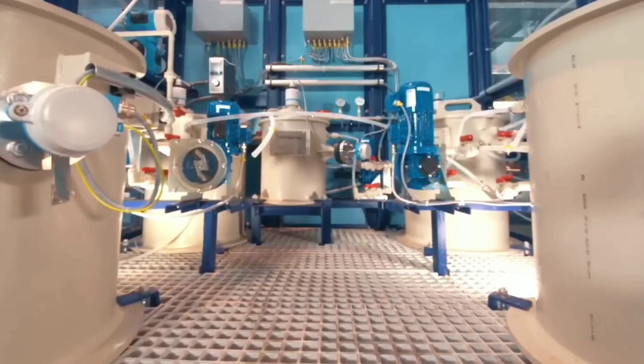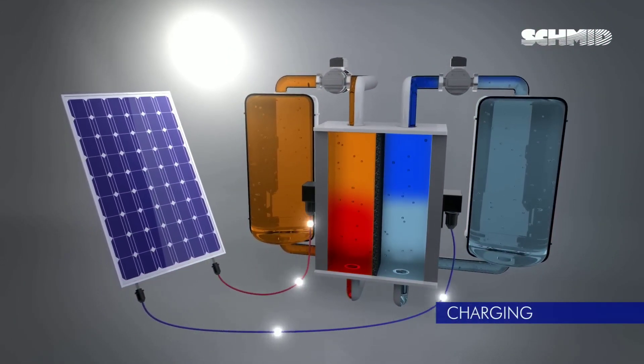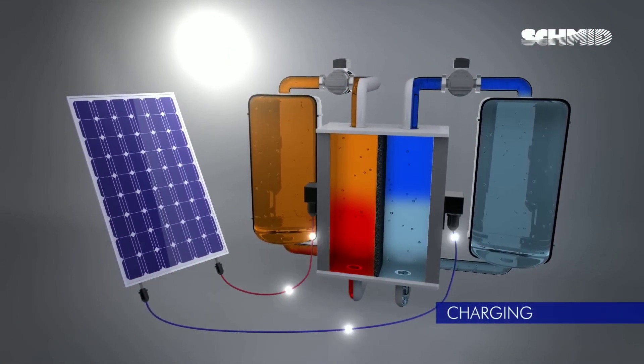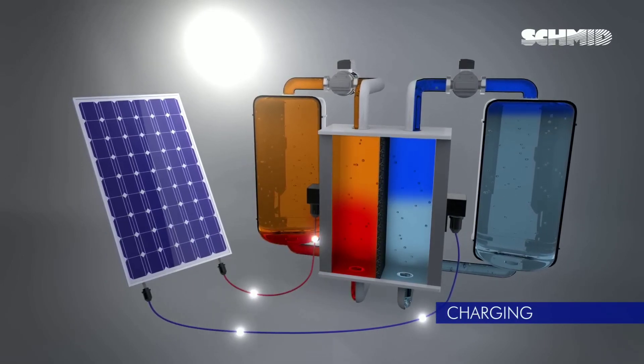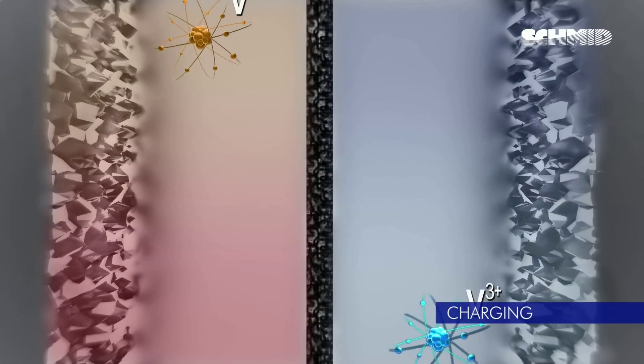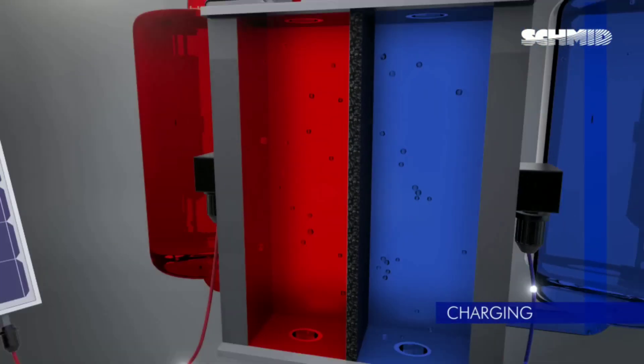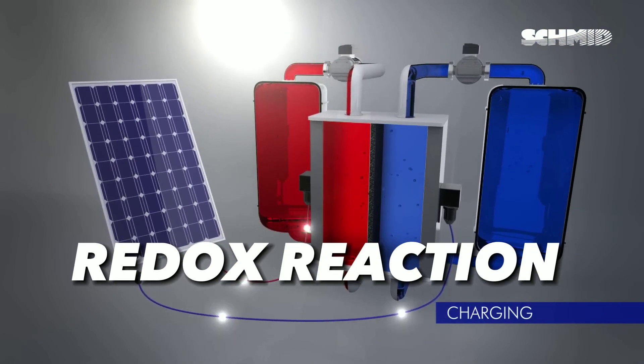The electrodes are stored in separate tanks and pumped through a cell stack where they undergo chemical reactions to store or release energy. The electrolyte is a solution that contains dissolved ions that carry the electric charge. The key to redox flow batteries is the redox reaction, which stands for reduction-oxidation reaction.